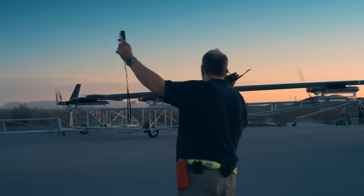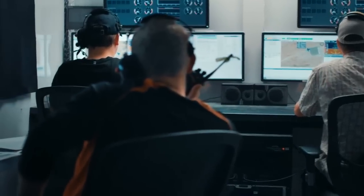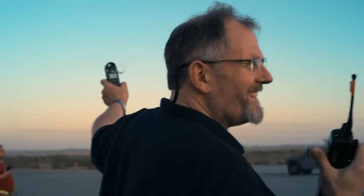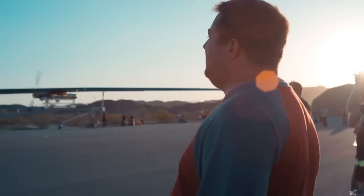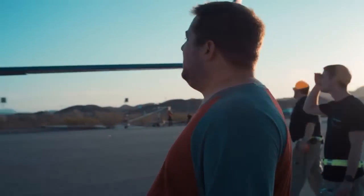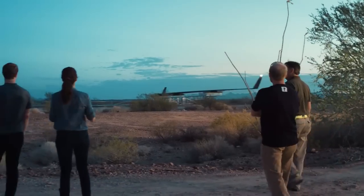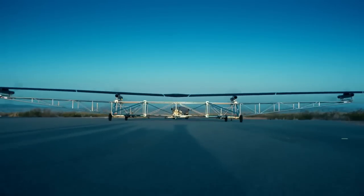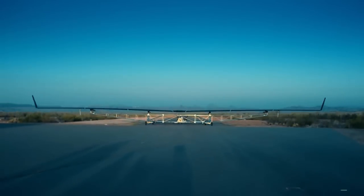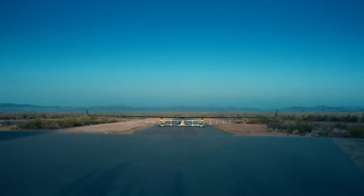All stations, launching in three, two, one. Come on. We're moving. Commands are coming up. Thirty percent. Forty. Fifty. Full throttle. This thing has the wingspan of an airliner and is going to fly on roughly the power of three blow dryers.